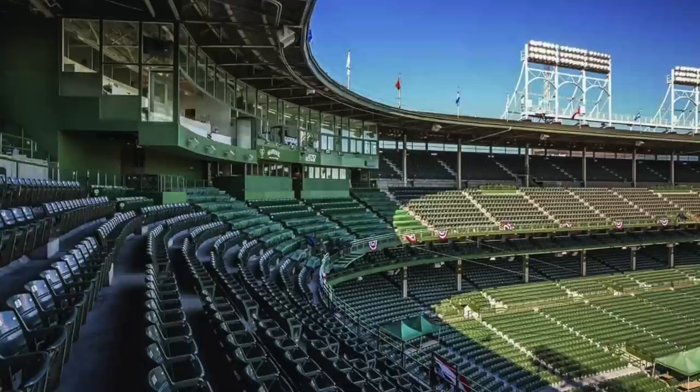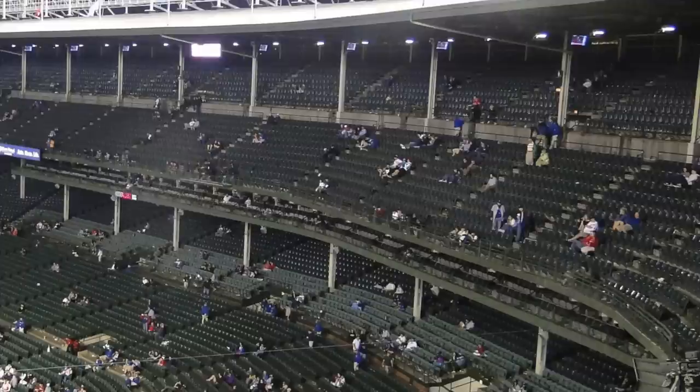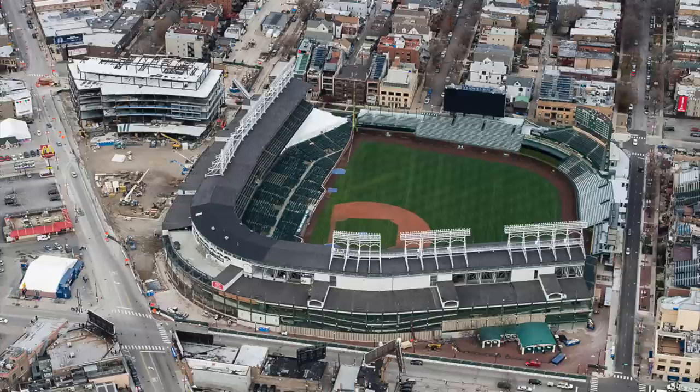I wanted to talk about the MLB stadium situation with the three legendary stadiums that are remaining — Dodger Stadium, Wrigley Field, and Fenway Park — and why I really think Wrigley Field is next in line to receive a major renovation.